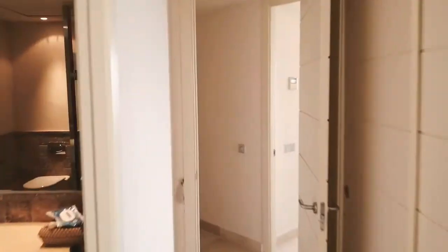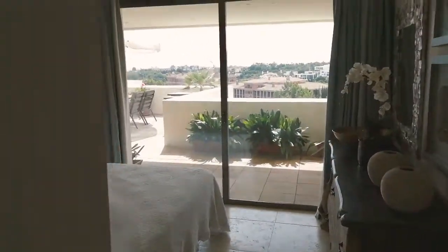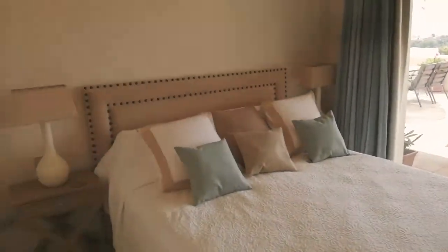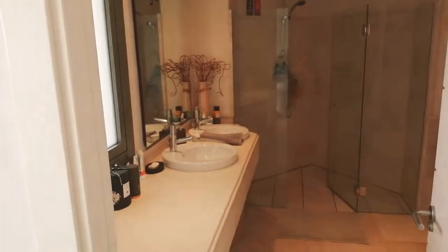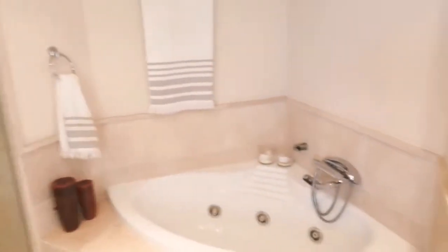And here we go through to the master bedroom — a good sized master bedroom at 15 meters squared. Lovely access to the terrace, and it comes with a double sink which many customers ask for, a shower and a jacuzzi bathtub.